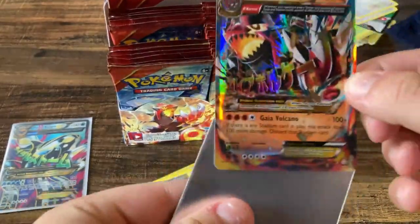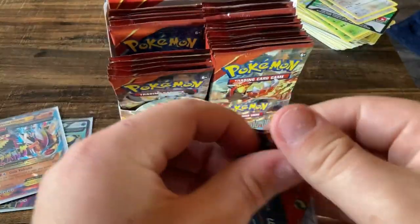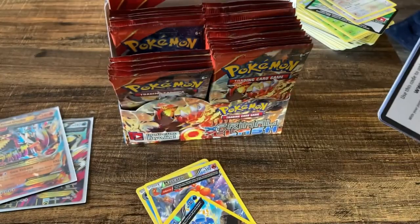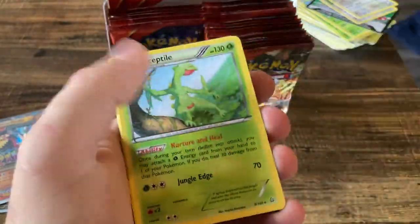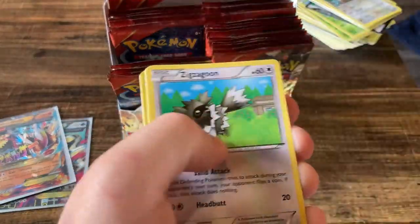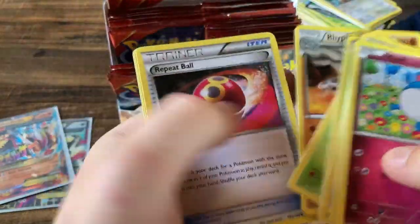That's a beaut! The PSA isn't too expensive — definitely thinking about getting some of these graded. Isn't it just weird to think that pretty soon XY is going to be considered vintage? It's crazy to me that Black and White is considered vintage. Groudon Spirit Link and a Sceptile.